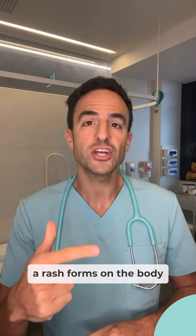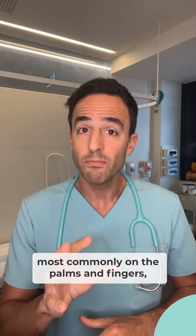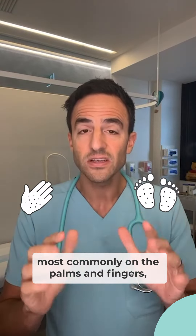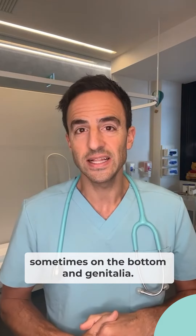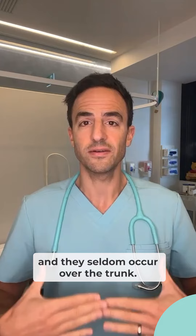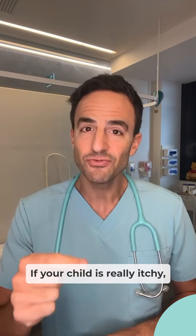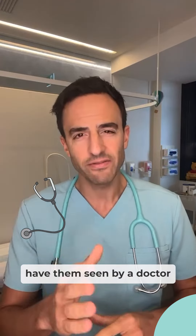Two days after this, a rash forms on the body. It's red with a brown scale, most commonly on the palms and fingers, soles of the feet and toes, sometimes on the bottom and genitalia. These are not itchy and they seldom occur over the trunk. If your child is really itchy, think chicken pox or perhaps an eczema exacerbation. If you're not sure, have them seen by a doctor.